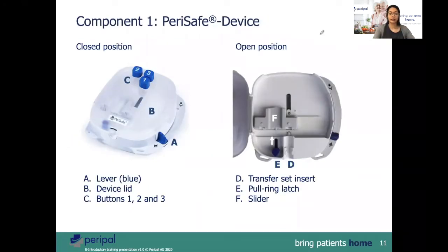The main component is the PeriSafe device — it is a simple and uncomplicated device. Here you will see the device in a closed and open position. In the closed position, A indicates the lever which one can move up and down. The miniature diagram indicates when the connection is made and when not. The three buttons are used for clamping and breaking of the frangible.